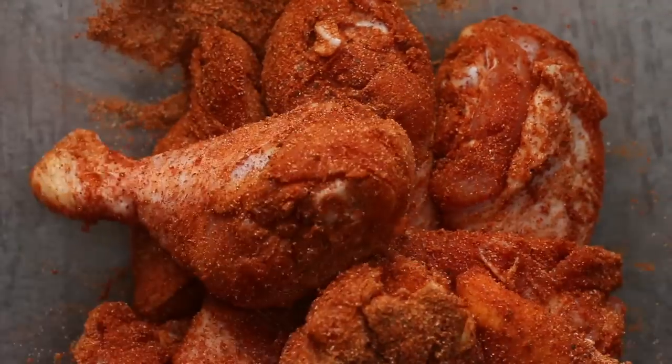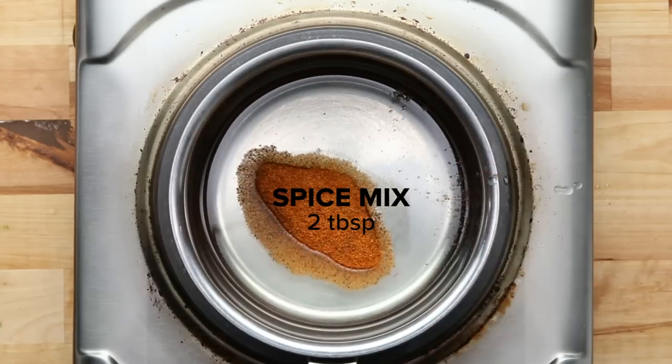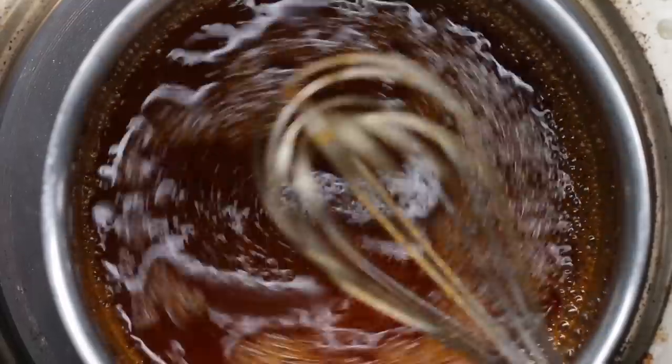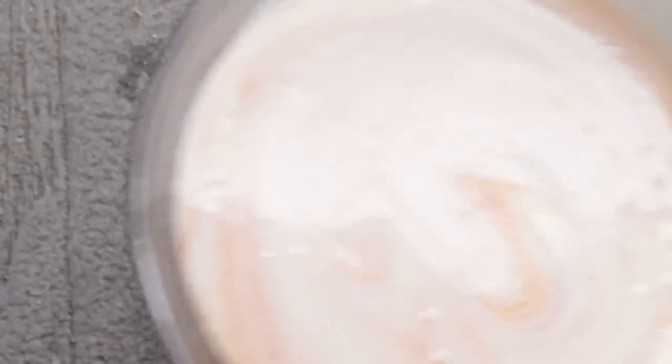Personally, I like chicken thighs more than chicken breast because it has more flavor and it's more tender. Another important component is marinating the chicken in buttermilk. This technique is definitely something I learned after moving to the U.S. because buttermilk is not available in Japan.